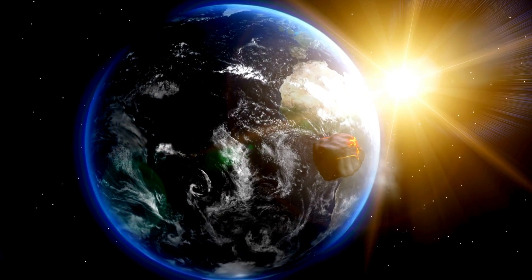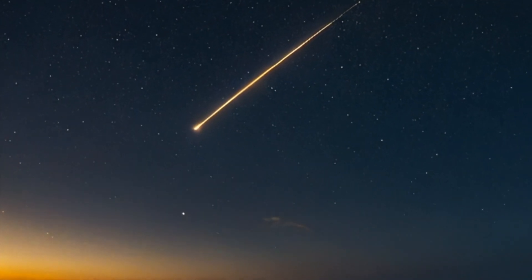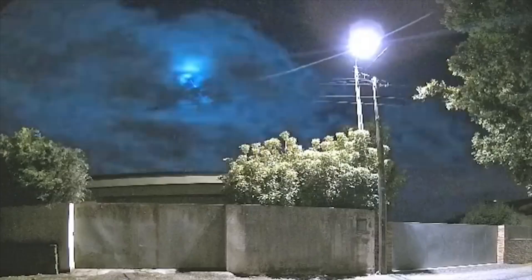Have you ever looked up at the night sky and seen a streak of light flash by? It might have seemed like a magical shooting star, but what you witnessed was actually a meteor. On May 18th, many people in Portugal and Spain saw a similar sight. The meteor did not reach the Earth's surface. According to experts, the space object was considered small, with an estimated diameter of between 10 and 20 meters. Despite its relatively small size, the meteor caused an intense flash in the sky, which was seen by people in different parts of both countries.